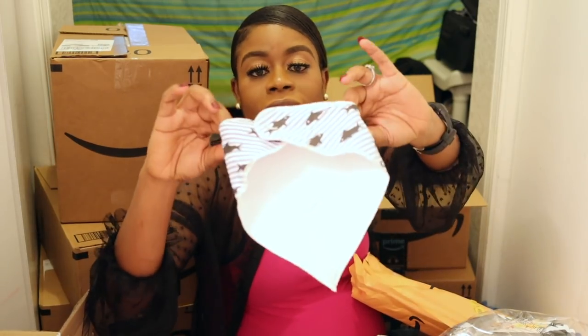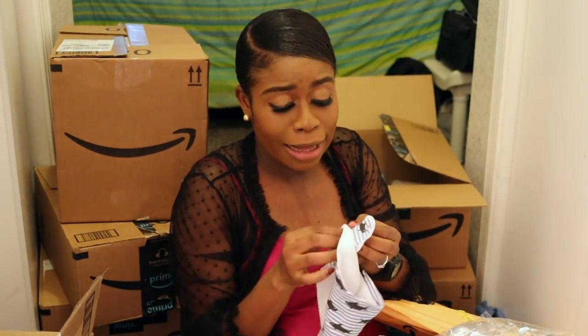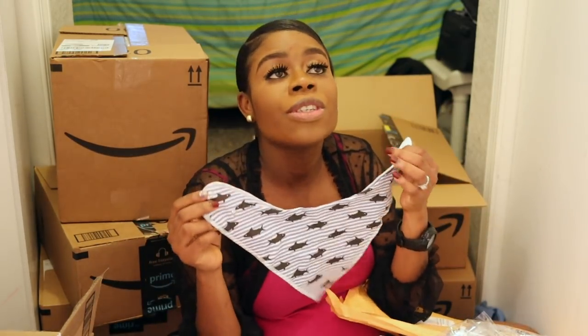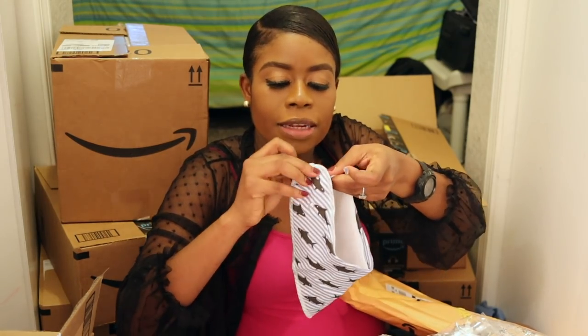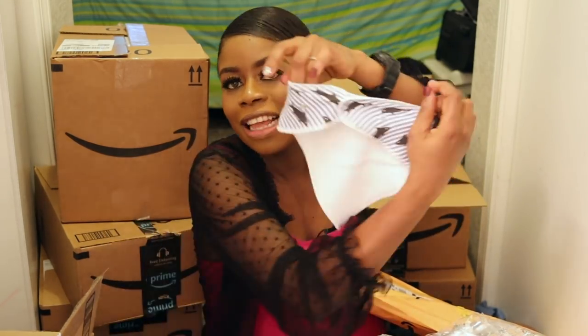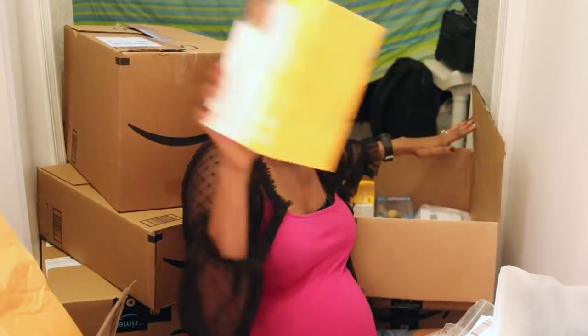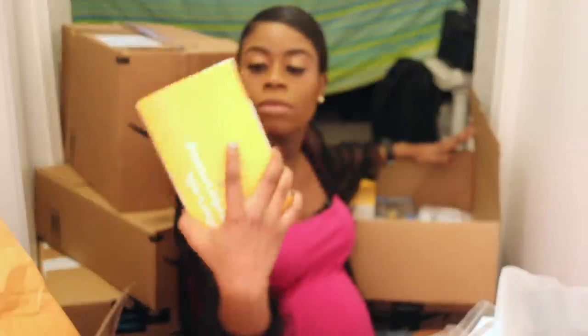Oh my gosh, these are so cute! They're called bibs — but not the regular kind. I just love how fancy they are, so I got a pack of these.